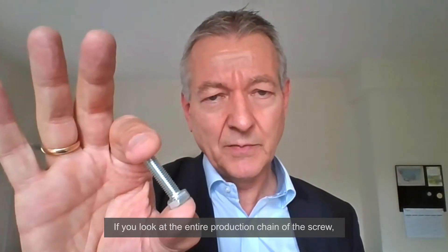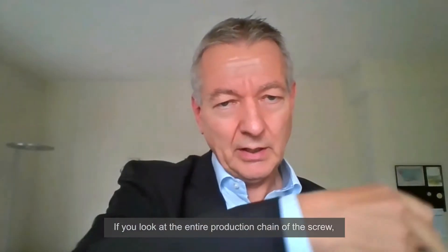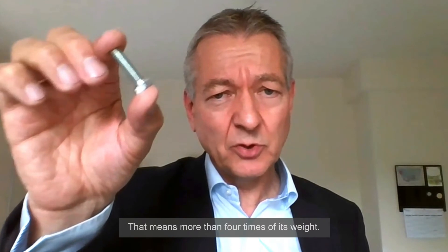What is the CO2 footprint of this screw? If you calculate this along the production chain of the screw, you will calculate 68 grams CO2 equivalent — that means more than four times its weight.